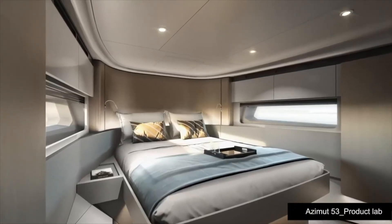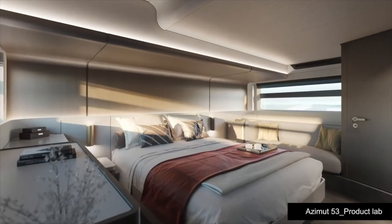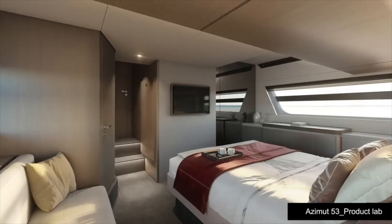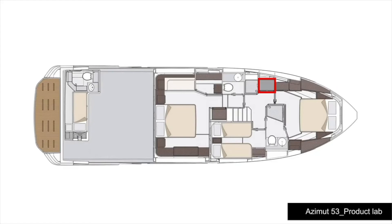Going back to the point about Volvo Penta IPS propulsion saving space on board — how has that affected the lower deck arrangement in particular? We achieved an enlargement of the lower deck by over two feet, which is a significant amount for a 53-footer, by moving the bulkhead aft and using the vertical bow. This makes possible a very comfortable layout with a guest cabin with twin beds, a master cabin with a real walk-in wardrobe, and an additional storage cabinet in the lobby.